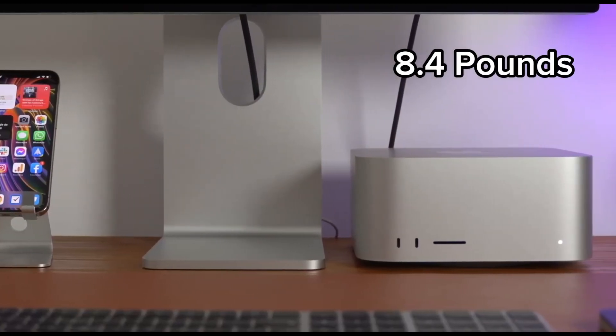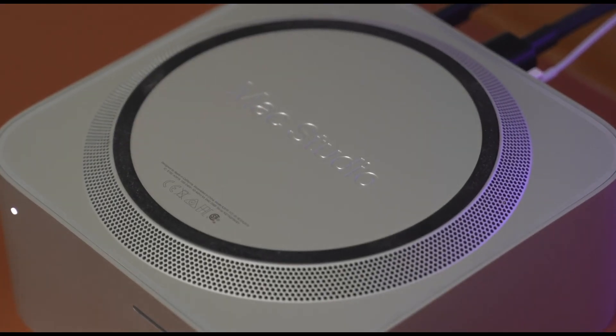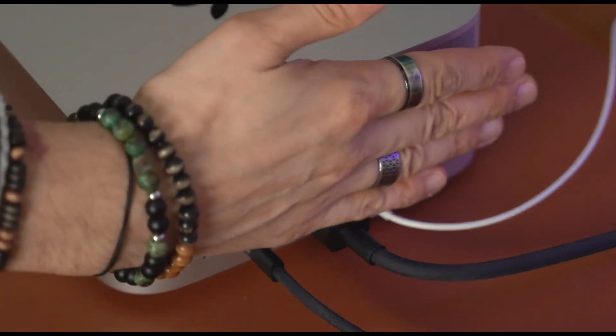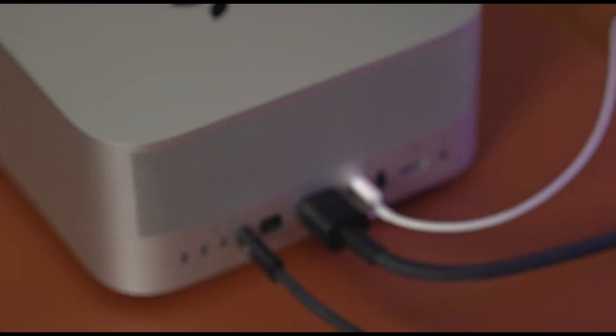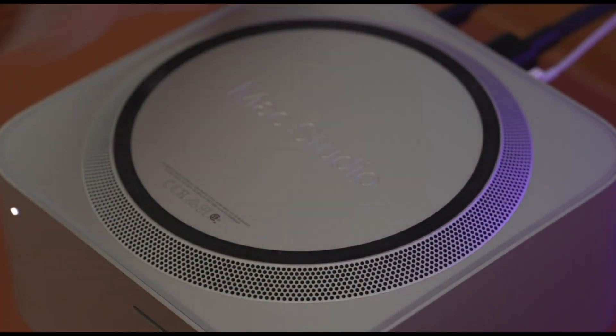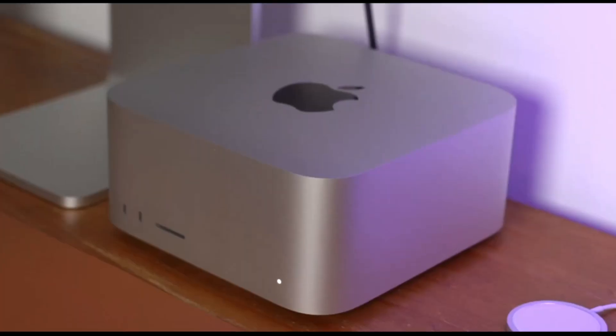Weighing in at just 8.4 pounds, the Mac Studio is remarkably portable for a desktop, allowing you to take your creativity on the go. Enjoy the smooth, user-friendly experience of macOS, making it an ideal choice for Mac enthusiasts. The backlit keyboard adds a touch of class to your work setup, making late-night work sessions a breeze.